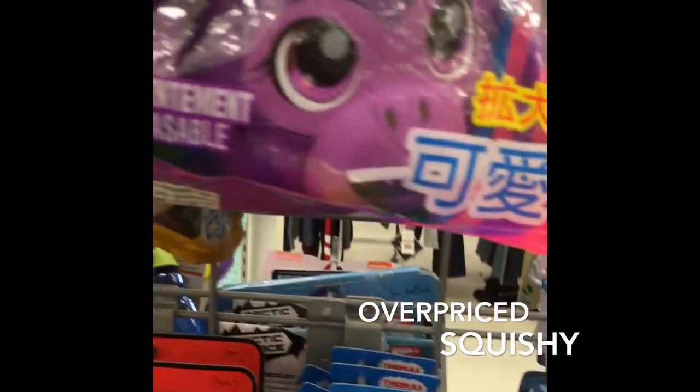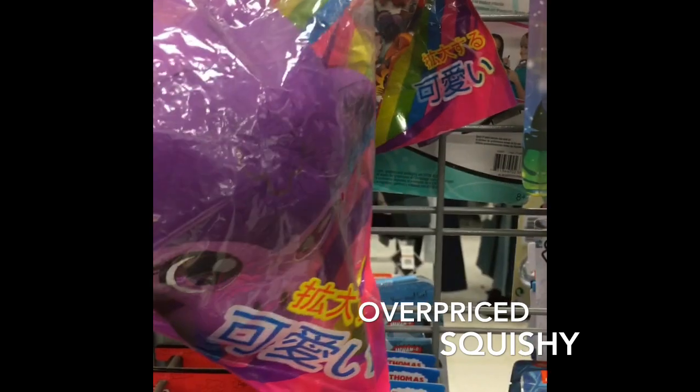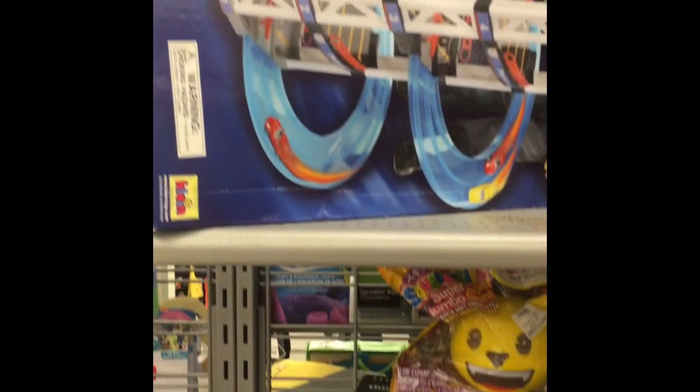Oh my god, this is so cute. It's like a giant slow-rise squishy, and it is $12. They got Hatchimals. Christmas season is starting to come up, so now their toy aisle is full.